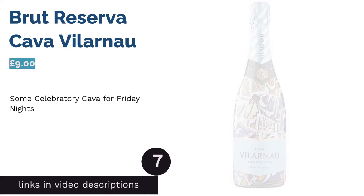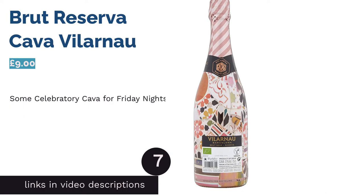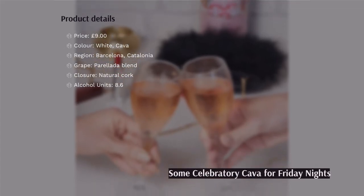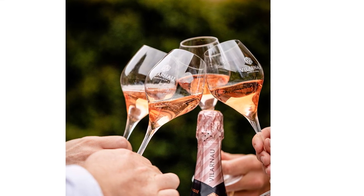The next product in our list is Brut Reserva Cava Violinau. This is a cava that you may well see on your trip to Spain. It's crisp, light, and one of Spain's most popular drinks, sipped on the brink of New Year's Eve and sprayed in the air at celebrations.